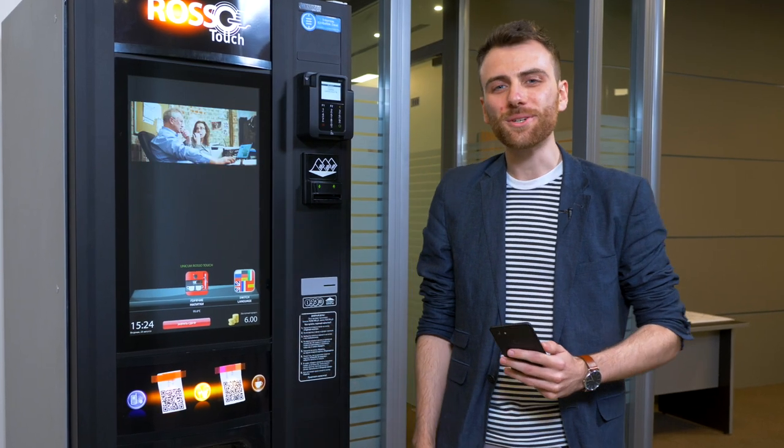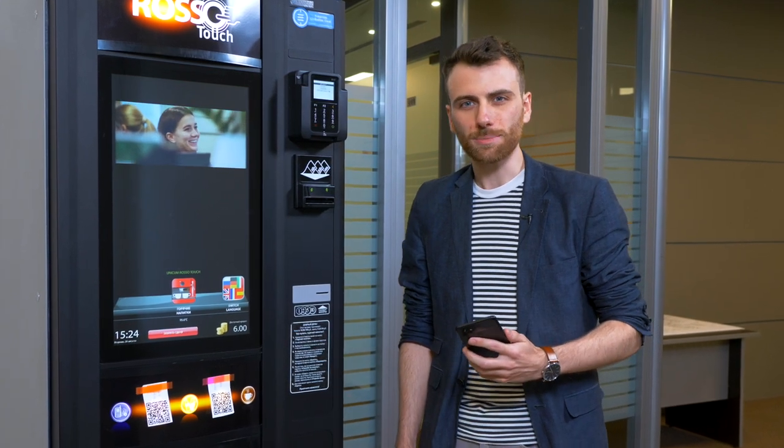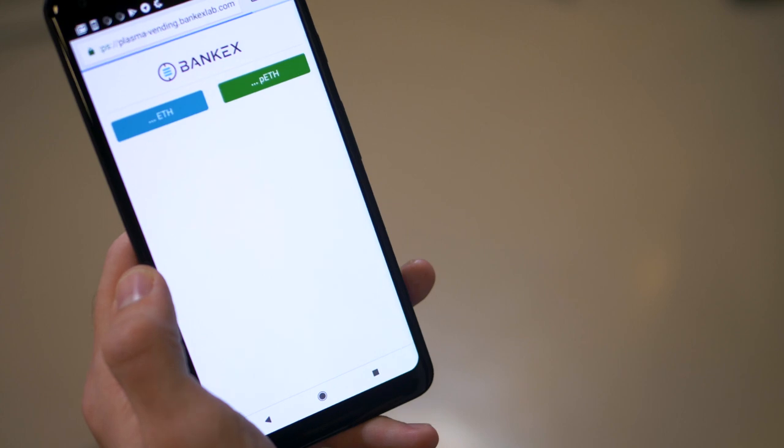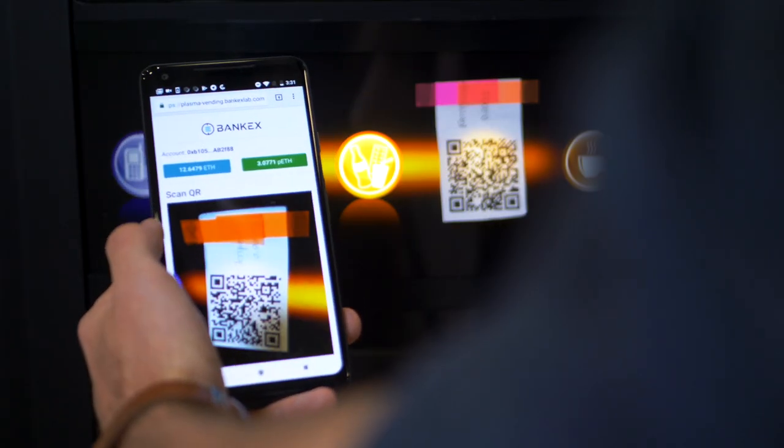Hi guys, Thomas Fraser here with BankX, and today I'm going to show you the first use case of BankX Plasma. I just take my BankX Plasma wallet and scan the QR code here for an espresso.